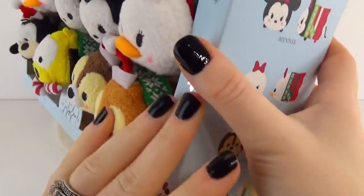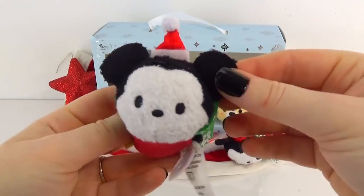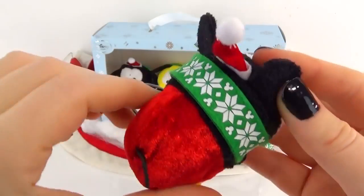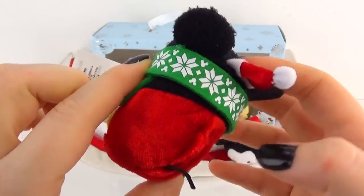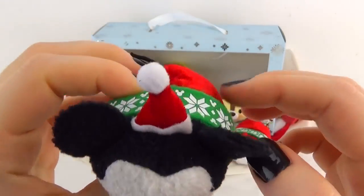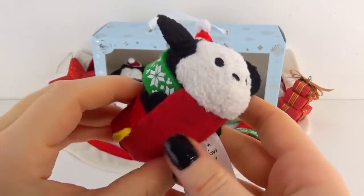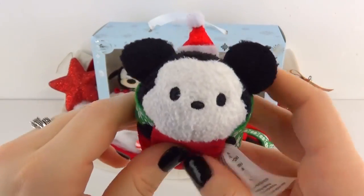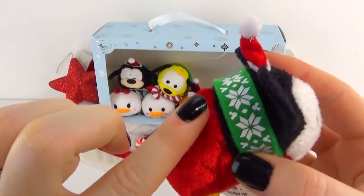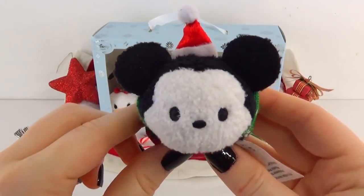Here is Mickey and he is so cute. He kind of reminds me of Oswald from the Tsum Tsum game because his face is a little wider than usual. This adorable green scarf has hidden Mickeys all over it — I love it. He also has a little holiday hat on, which I think is so cute. He even has a little red tummy. On the back he looks like he's wearing red pants, and his back is so soft — it's like velvety. High five Mickey!